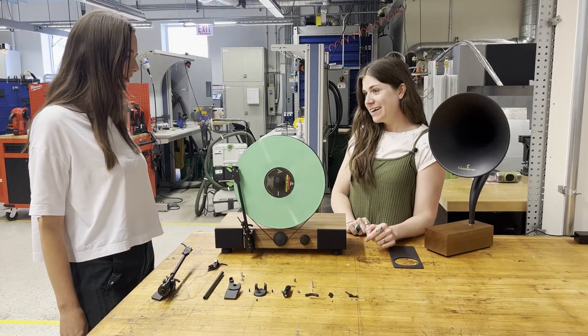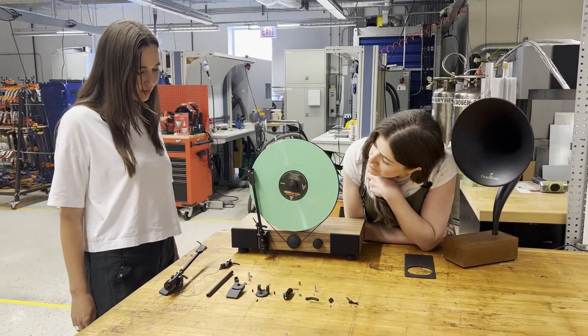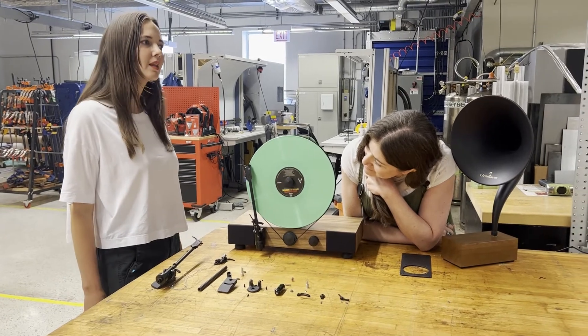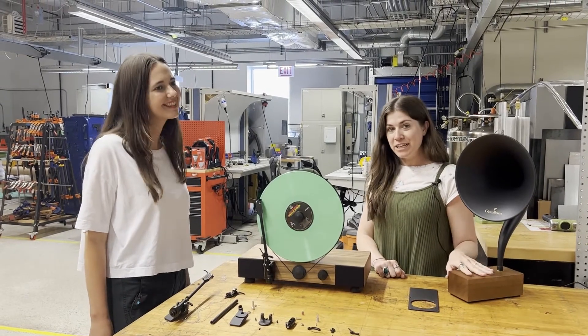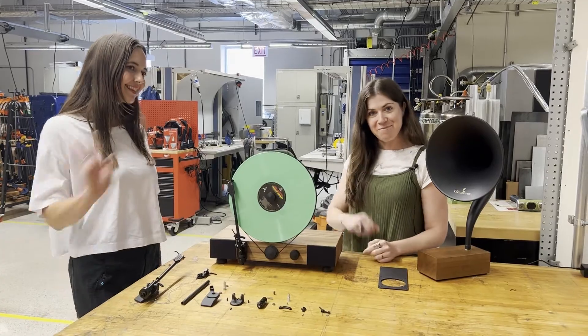It sounds lovely — what a good visual display too for an audio lover. This is calibrated to the gram, so very cool. Thanks Cat for joining us. Stay tuned and we'll play this for you, and thanks for joining mhub Inside — we'll see you next time.